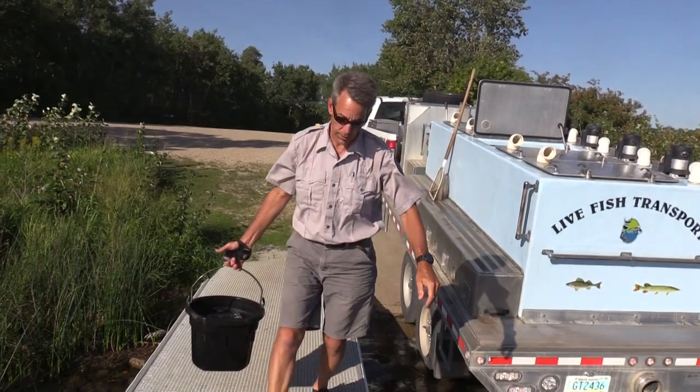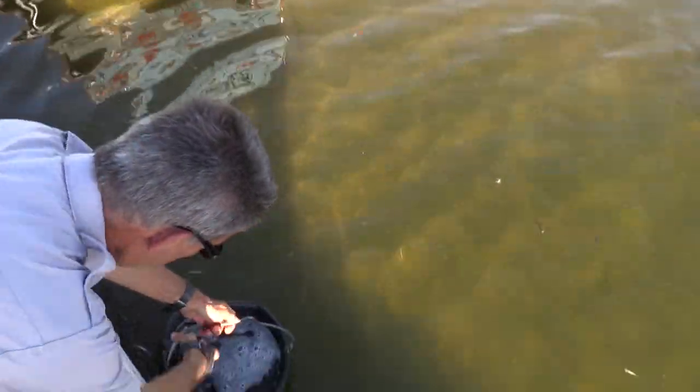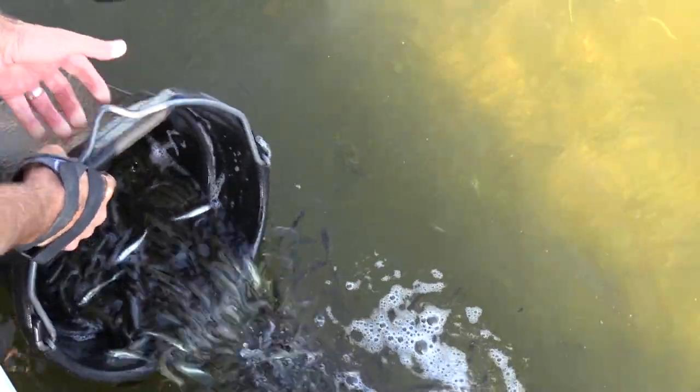And if a lake does winter kill, biologists step in to replenish fish populations. We make sure and get those lakes on the stocking list so that they're receiving the fingerlings the following year, or maybe adult fish will be transported into the lake in some cases.